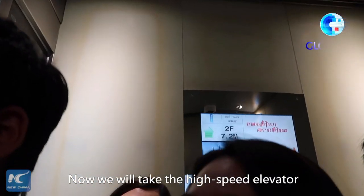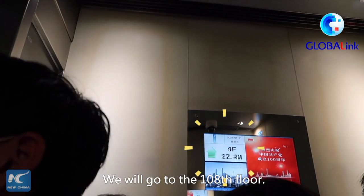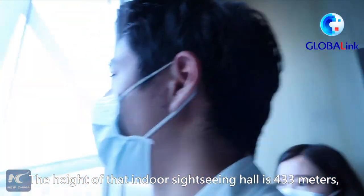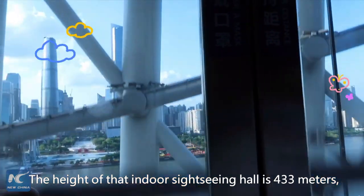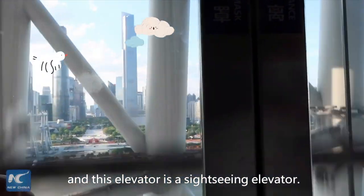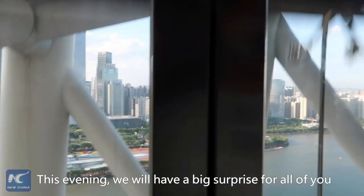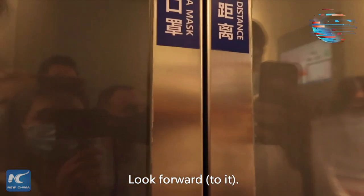Now we will take the high-speed elevator to go to the indoor observation deck. We will go to the 108th floor. The height of that indoor observation deck is 433 meters. And this elevator is a really impressive elevator. Remember this building — this evening we will have a big surprise. Look forward to it!